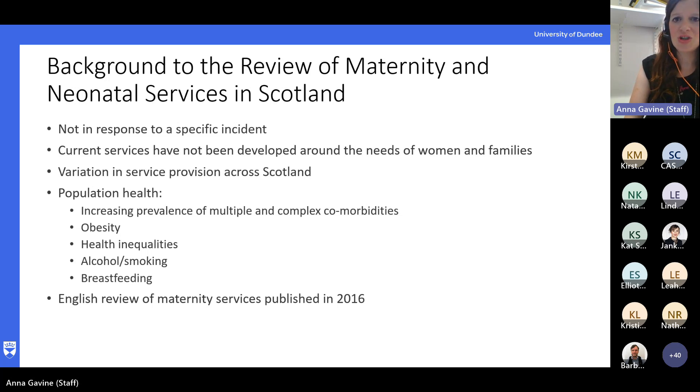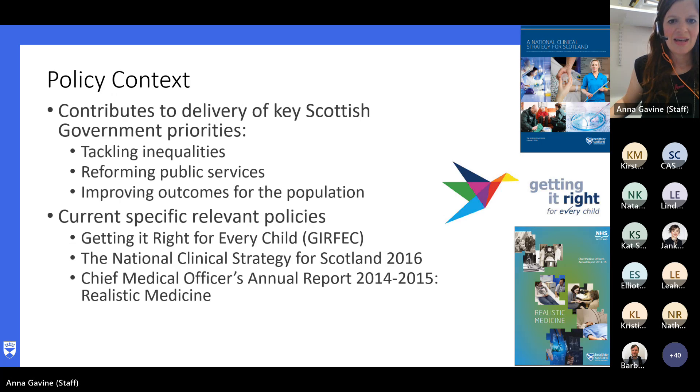This review, unlike a lot of the maternity services reviews going on at the moment — like the Ockenden review — wasn't in response to a specific adverse incident or event, but was in response to a growing recognition that current services hadn't been developed with the needs of women and families, but were instead developed around the needs of the service. There was also a growing awareness that service provision varied hugely across Scotland, not just because of geographical reasons. There were also huge inequalities in population health, comorbidities, obesity, alcohol, and levels of breastfeeding, all of which impact on maternal and infant health. This was back in 2016, and there was an ongoing review of English maternity services, and the Scottish government never really liked to be outdone by England.